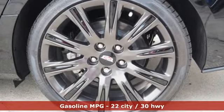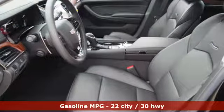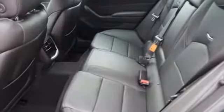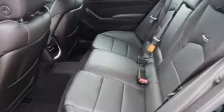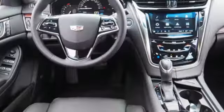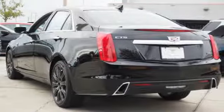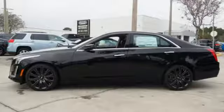Streaming audio, dual zone climate control, power heated mirrors, first and second row express open and closed sliding and tilting sunroof, turbo inline four-cylinder engine, sports suspension, external memory control, heated steering wheel, gas pressurized shocks, rear parking sensors, and front heated and ventilated leather bucket seats.